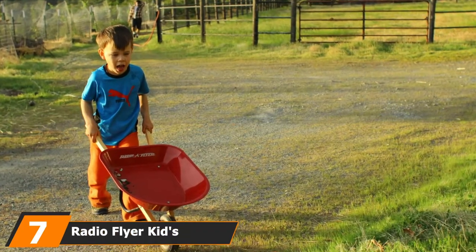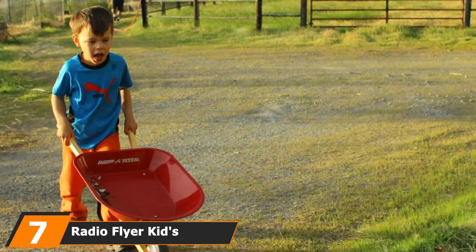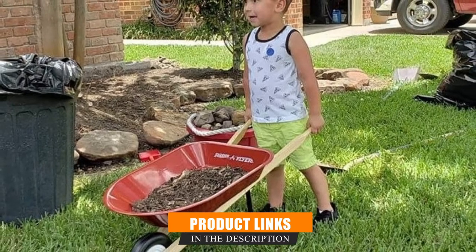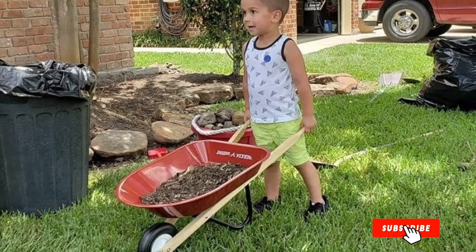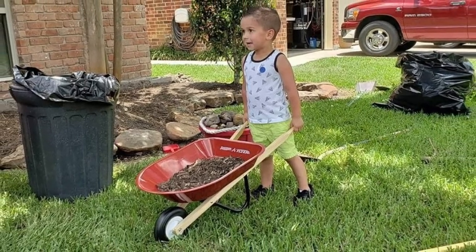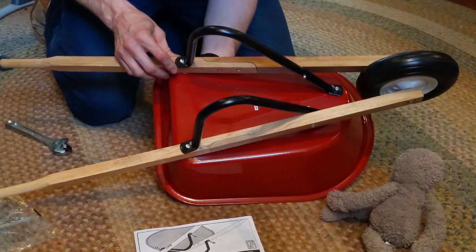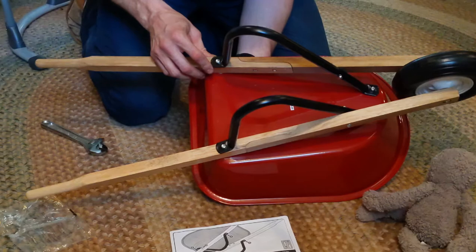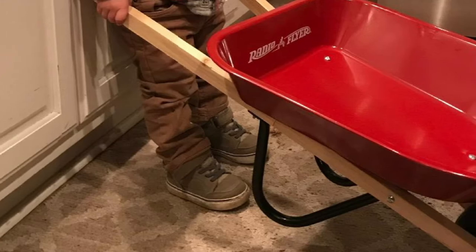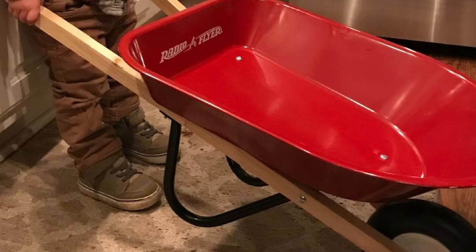Moving on to number seven, the Radio Flyer Kids Wheelbarrow. Is there anything cuter than a kiddo following their parent around the yard with a pint-sized wheelbarrow of their own? We don't think so, which is why we're big fans of this kids' model by Radio Flyer. The brand has been a household name for over a century, best known for its classic red wagons. This children's wheelbarrow features a shiny steel tray, a durable molded wheel, and solid wooden handles, ideal for ages three and up. The tray has no sharp edges and will withstand any wear and tear, perfect for gardening with kids.